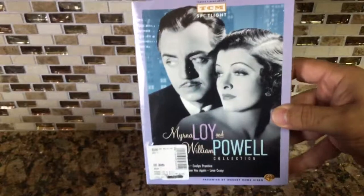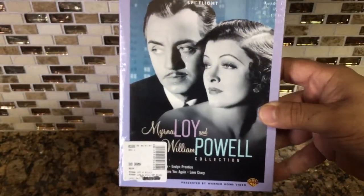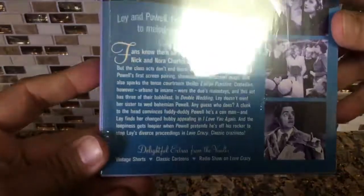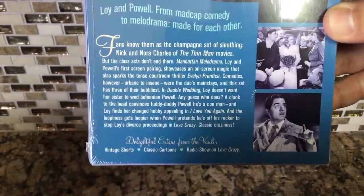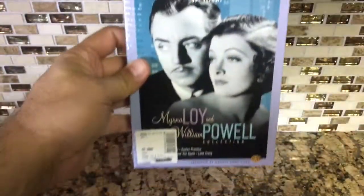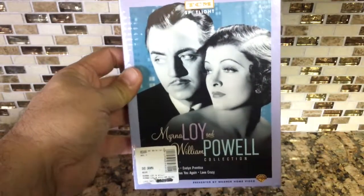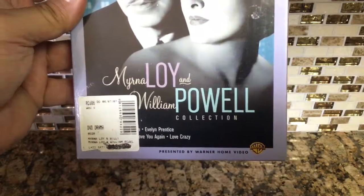Another Turner Classic Movies package — this one is Myrna Loy and William Powell. I love William Powell, so this has all the movies they did together. I've been wanting to get the Thin Man collection but it's too damn expensive. Hopefully one day I'll get those, but for now I got these and I'm really happy to have them in the collection.